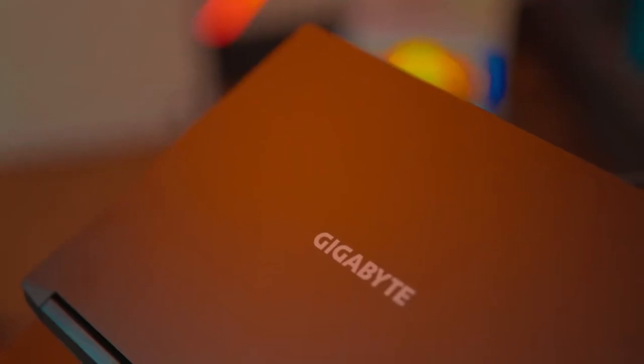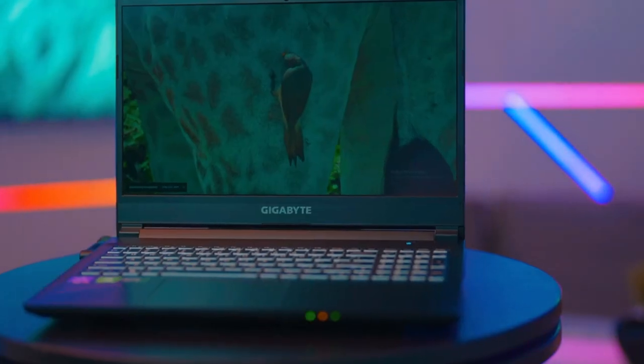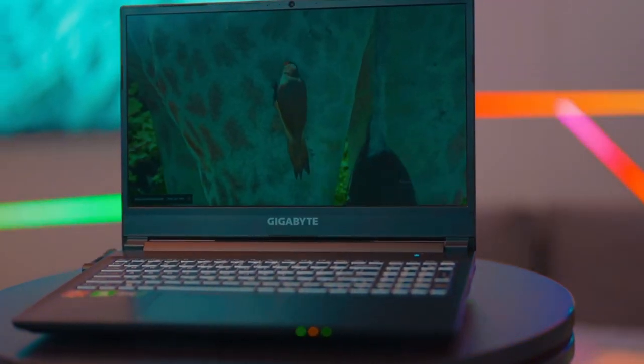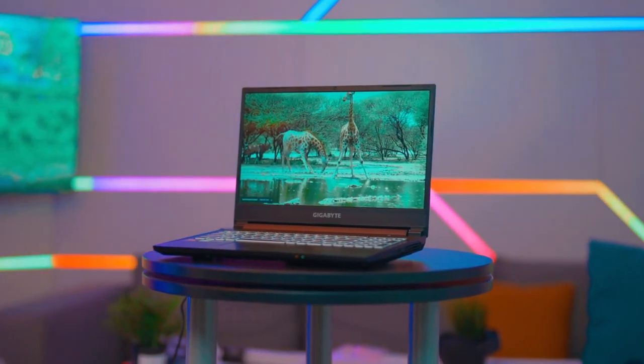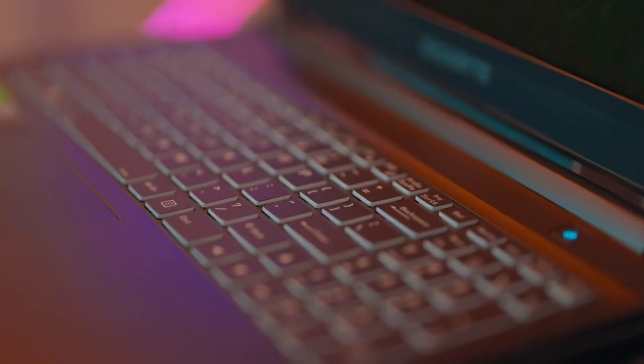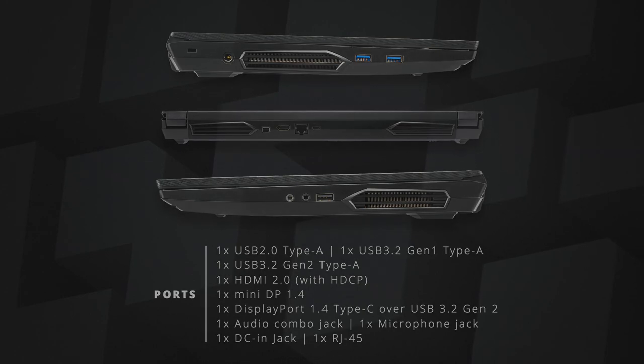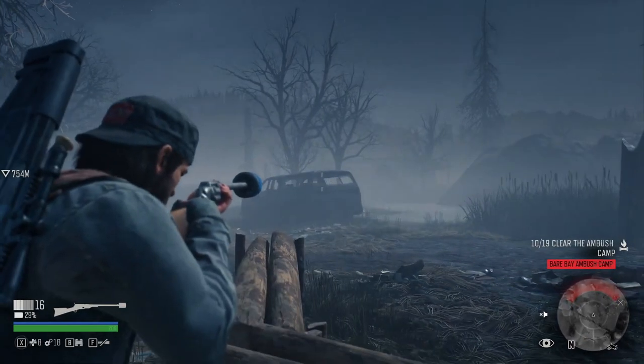Talking about other features that the Gigabyte A5 X1 packs: it has a nice keyboard with RGB backlighting, WiFi 6 support, a ton of storage, decent speakers, and pretty solid build quality — it feels sturdy. The selection of ports is great as well as their location. I like when companies put rarely used ports to the back of the machine; it makes the final setup with an external monitor, a mouse, maybe a keyboard and a microphone much, much cleaner.